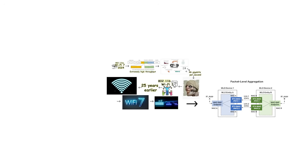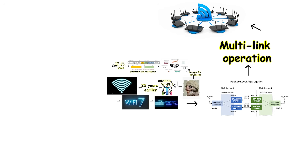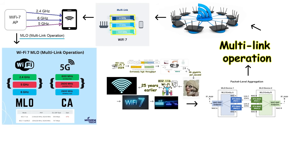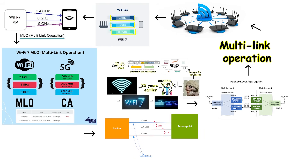One of Wi-Fi 7's most significant features is MLO, which stands for Multi-Link Operation. Normally, your device can only connect to one frequency band at a time, forcing you to choose between the long range of 2.4 GHz or the higher speeds of 5 and 6 GHz. With MLO, Wi-Fi 7 devices can connect to multiple frequency bands simultaneously and combine them together — you get the extended range of 2.4 GHz plus the higher speeds and lower congestion of the 5 and 6 GHz bands, all at the same time. No more choosing between coverage and performance.